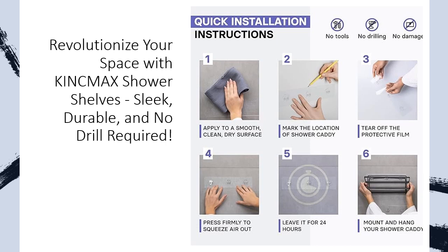Ease meets style with our easy installation process in four simple steps. No drills, no damage — just clean, peel, apply, and hang.